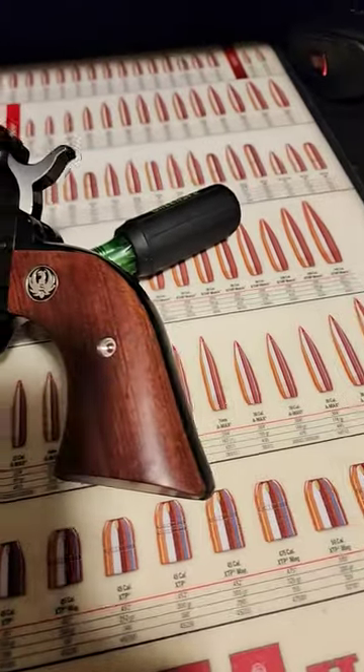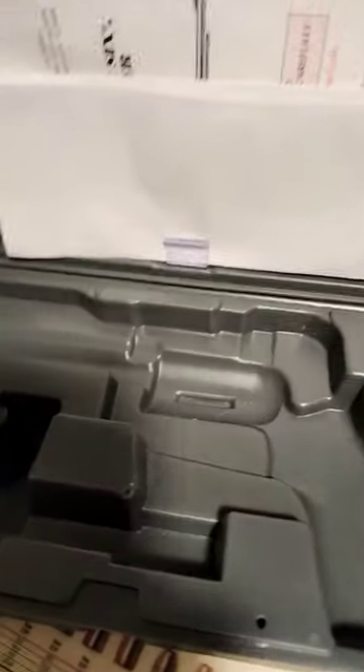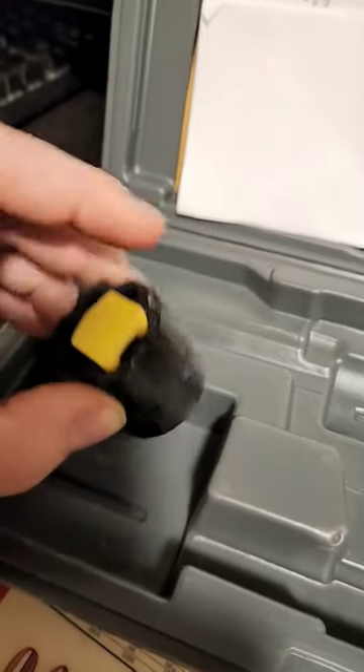I purchased this handgun at an auction a couple years back. It had come with the carrying case — it has all the Ruger branding on it. It also came with both the Winchester Magnum cylinder and the 22 long rifle cylinder.